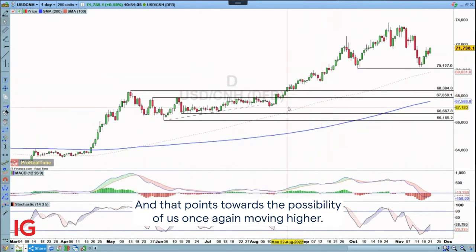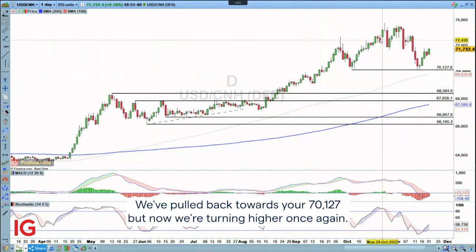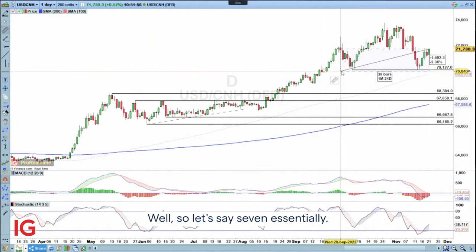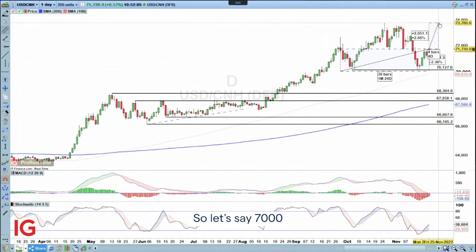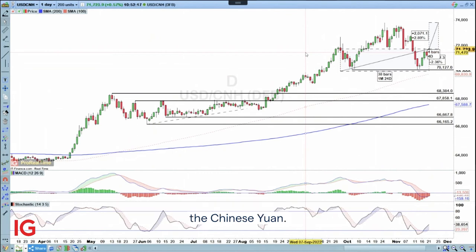And that points towards a possibility of us once again moving higher. This is a trend that has been playing out very well over the course of the year. We've pulled back towards your 7.0127, but now we're turning higher once again. I'll utilize that price swing low for a stop loss at around 7.00. And then above there, we're going to be looking at the prior peak, so let's say 7.38 — a little bit better than a one-for-one. Hopefully we can see a bullish continuation here for the US dollar against the Chinese yuan.